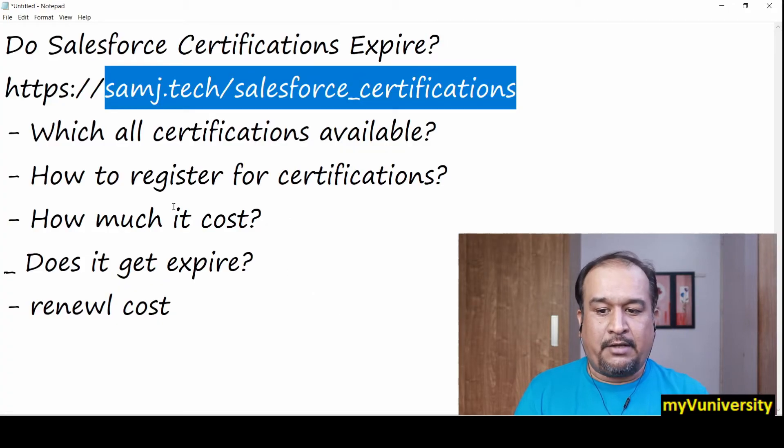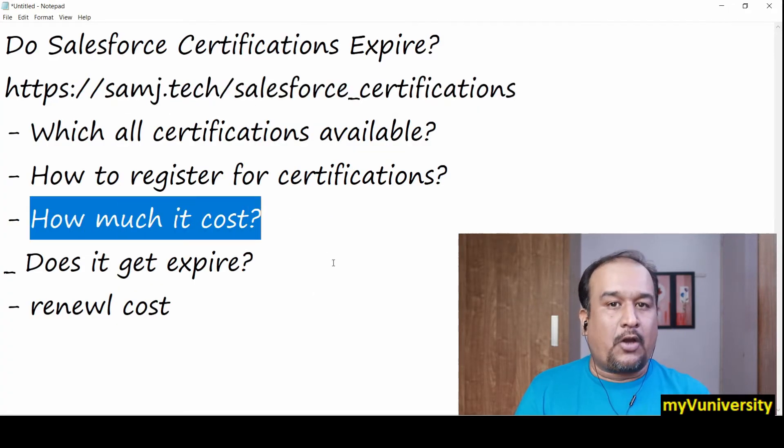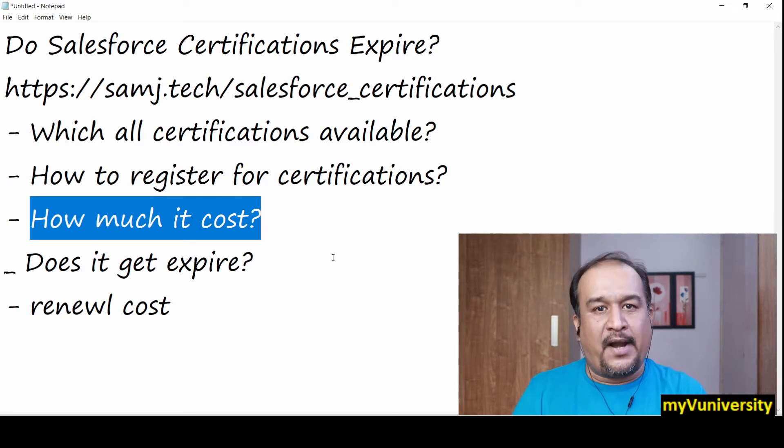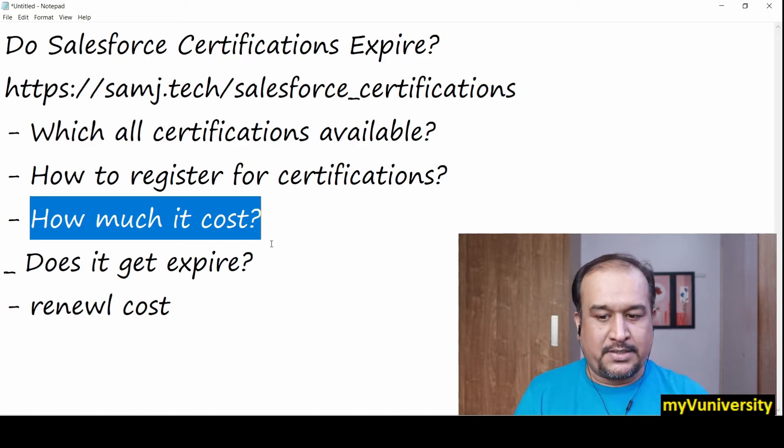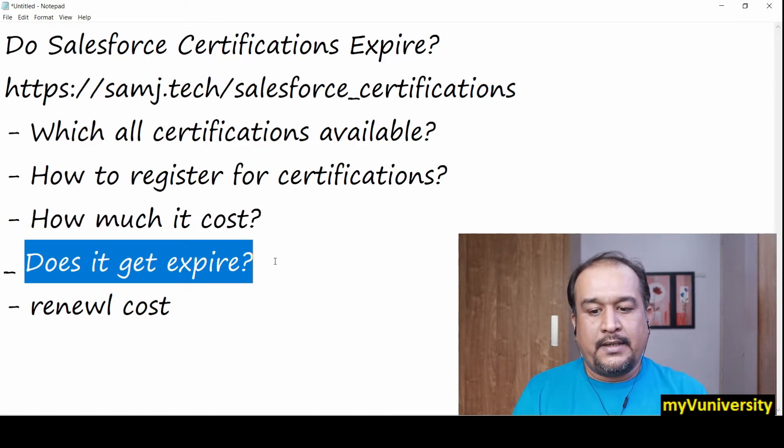How much will it cost? On average, all Salesforce exams cost around $200 USD. Most of the exams are $200.